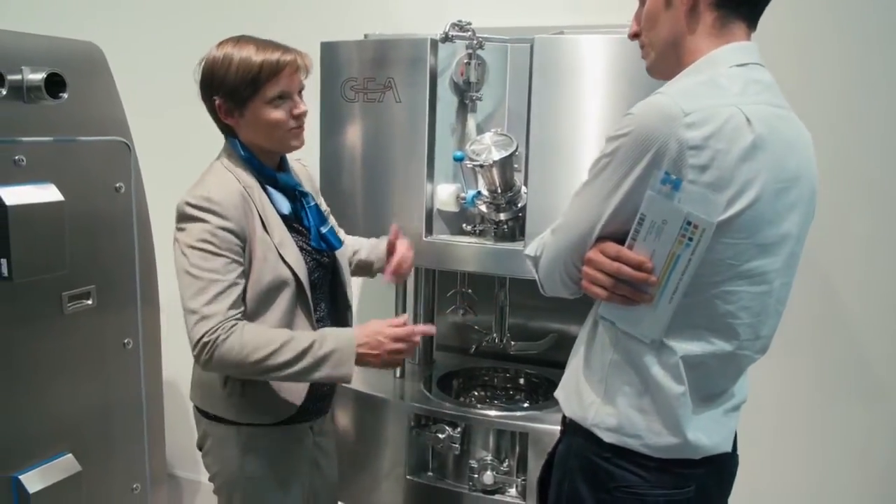Within GEA, we have a lot of experience with containment technology, such as book valves, and these are very easily applied to a single pot processor.